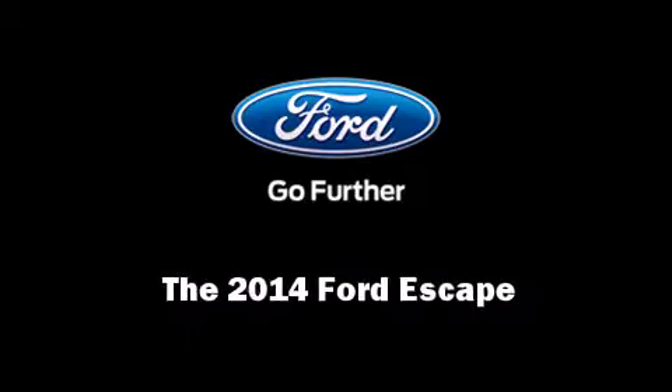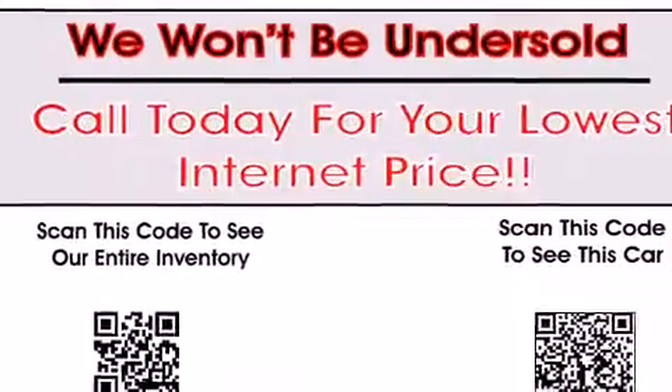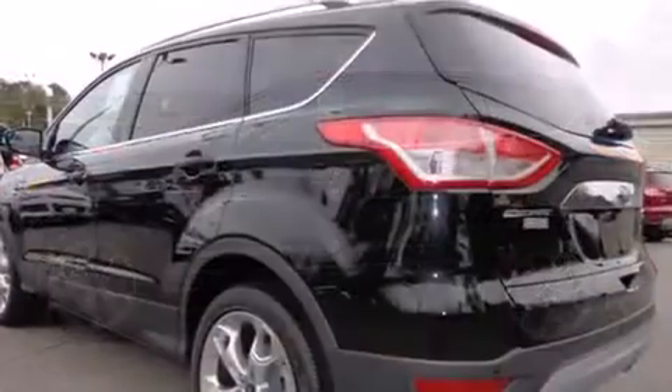Sensibility and practicality define the 2014 Ford Escape. Under the hood, you'll find a four-cylinder engine with more than 200 horsepower, providing a smooth and predictable driving experience.